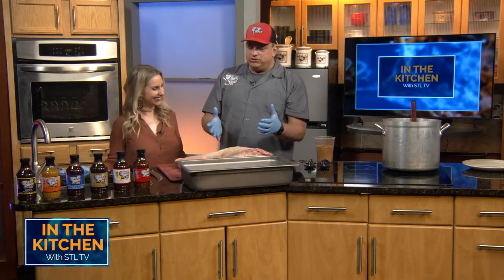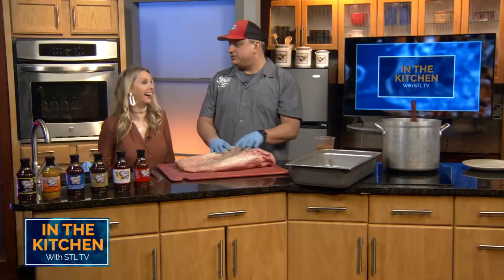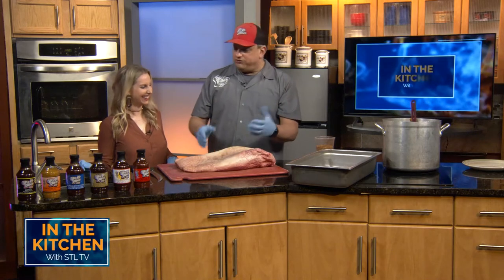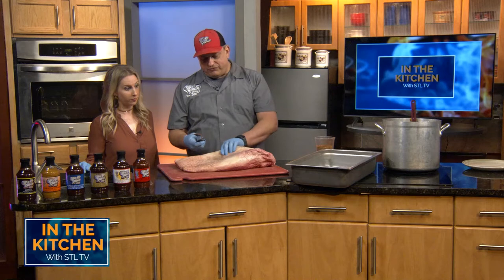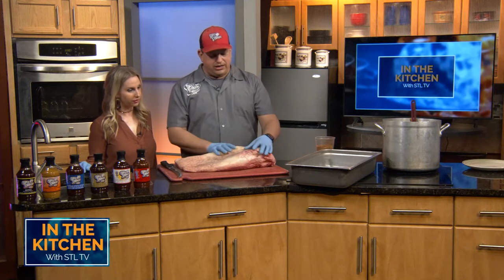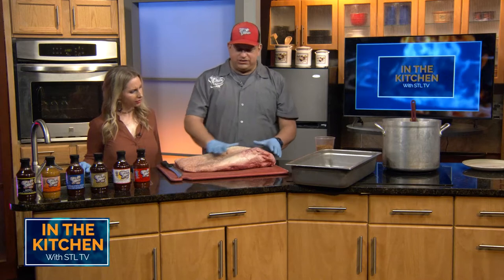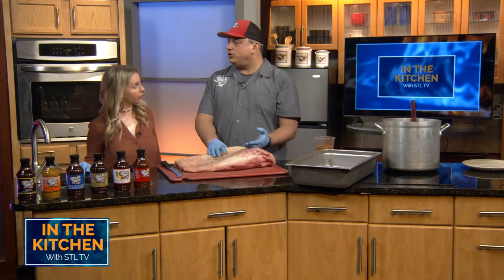So I thought we would run through what it looks like to break down the brisket. I'm going to do the cutting because you told me off camera that you need adult supervision and I'm not an adult. So I'm going to take care of the cutting. When I break down a brisket, I like to make it basically the same size all the way across so then it cooks more consistent.